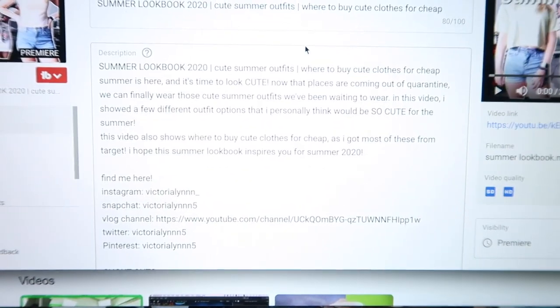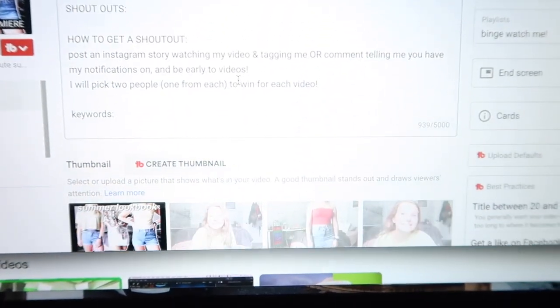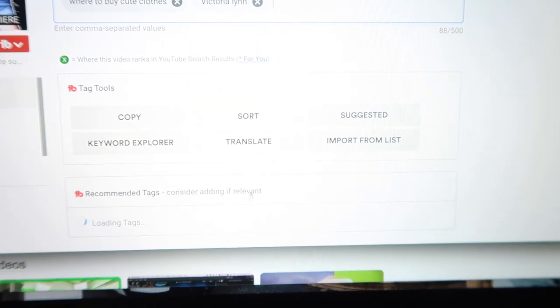Now I'm going to put in some tags and then use TubeBuddy to do more tags. I'm going to have all three of my main tags at the beginning of my tag list. The description needs to have way more stuff in it — I just haven't added it yet because I have to wait for the tags to load, but they haven't loaded for the past couple of videos I've done. Hopefully they load.